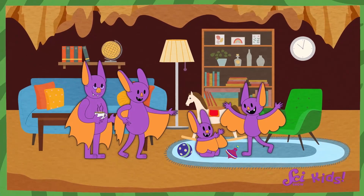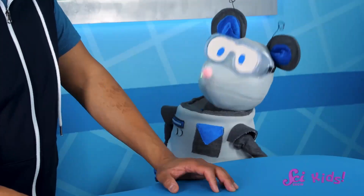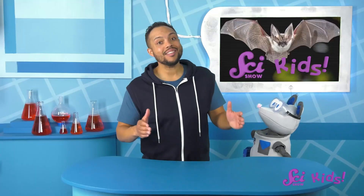I forgot that Sam was going to visit his family today. They live in a cave not too far from here. Sam is brave. But Squeaks, what do you think would be scary about living in a cave?